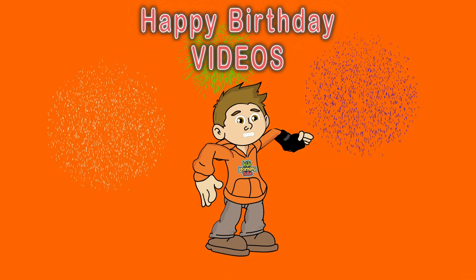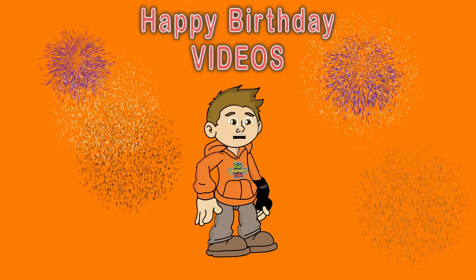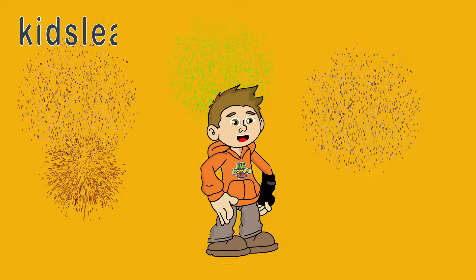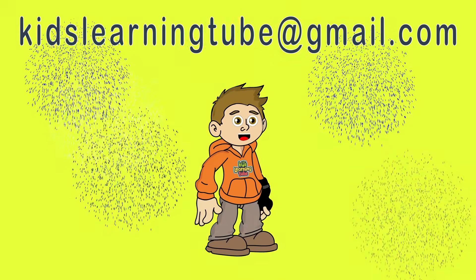Kids Learning Tube is creating personalized birthday videos. If you're interested in a personalized birthday video, please contact me at kidslearningtube at gmail dot com.